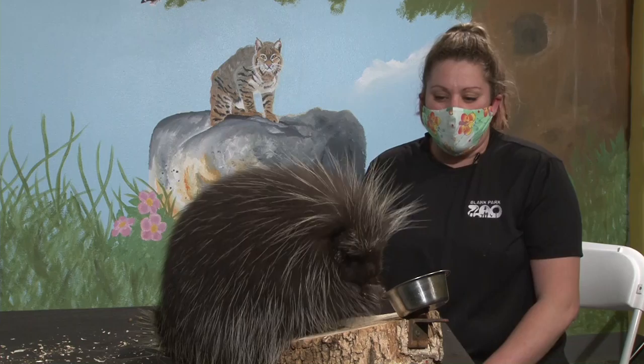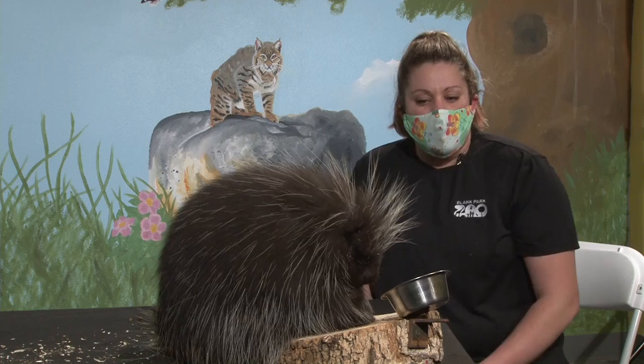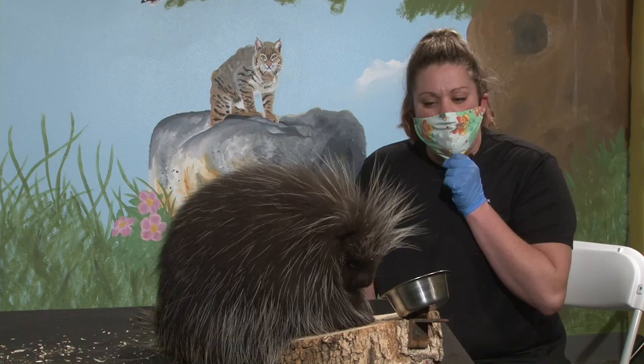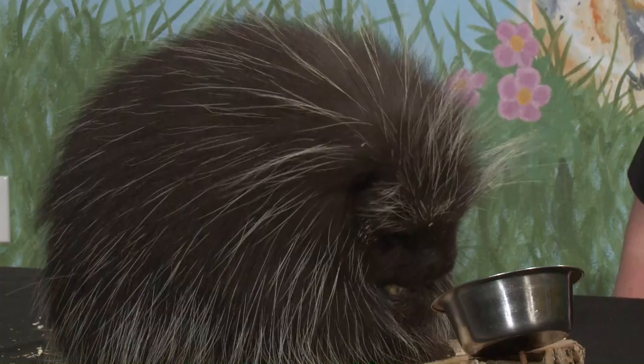My name is Julia and I am one of Oscar's keepers here at Blink Park Zoo. Like all the other animals you've been seeing in these videos, he is one of our ambassador animals — he lives behind the scenes and helps us educate at schools, libraries, nursing homes, and daycares all around the state about everything wonderful about porcupines. He is a North American porcupine, my favorite type of animal.